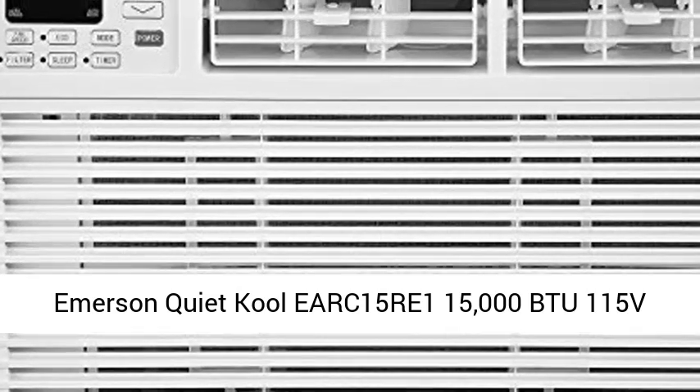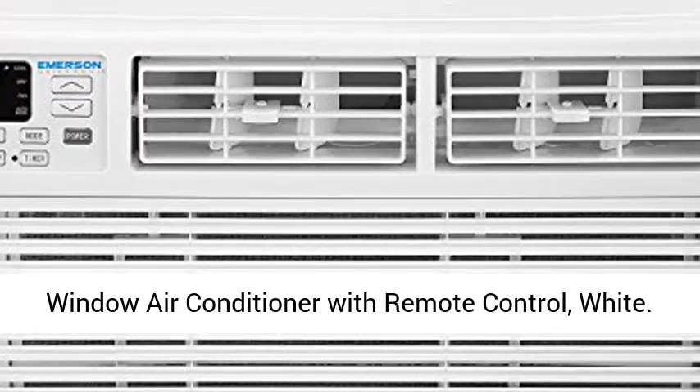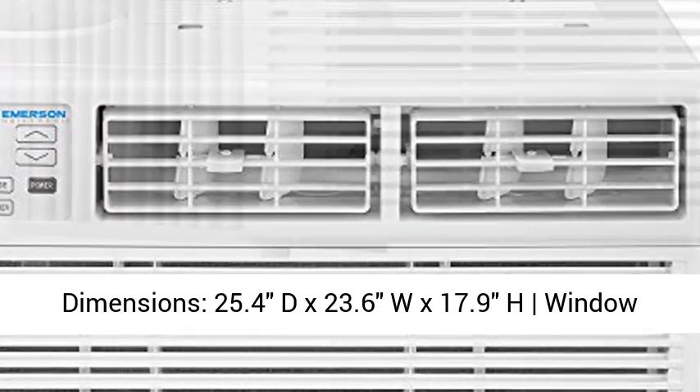Emerson Quiet Cooley ARC15 RE1 15000 BTU 115V Window Air Conditioner with Remote Control, White.